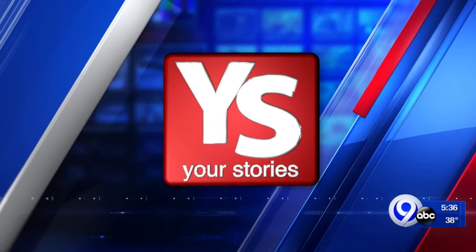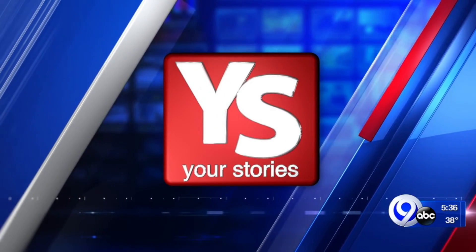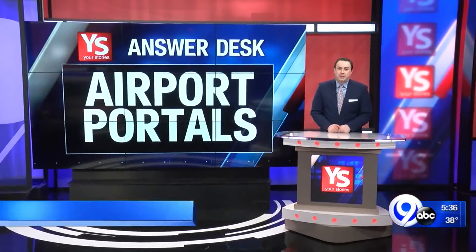Here's Andrew Donovan at the Your Stories answer desk. For years, people have contacted the Your Stories team annoyed by the portals used to exit the secure side of the Syracuse-Hancock International Airport.